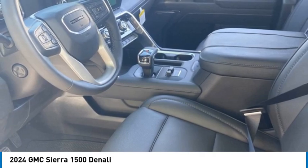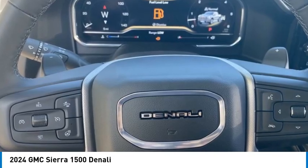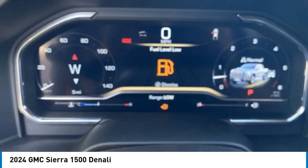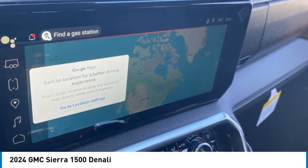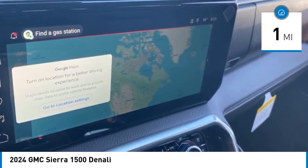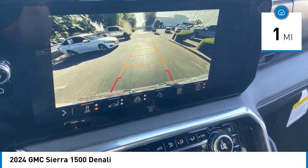With multiple trim levels, the GMC Sierra provides a wide range of features for you to enjoy. Power and advanced technology can both be found in this fantastic truck. This vehicle has less than 100 miles. Here are some of this vehicle's great options.